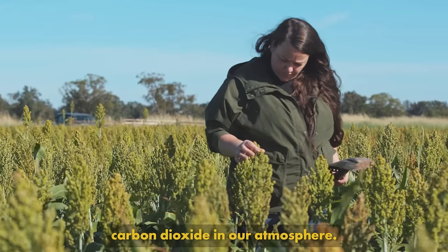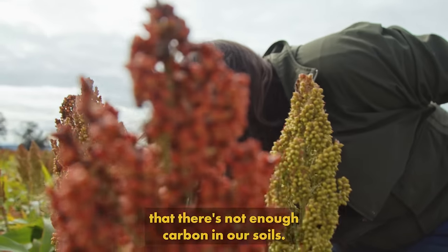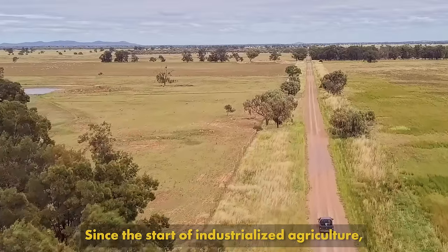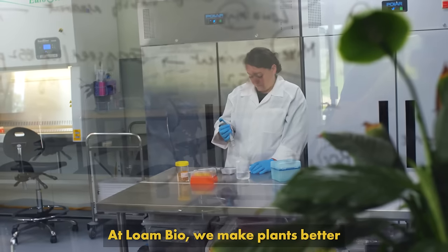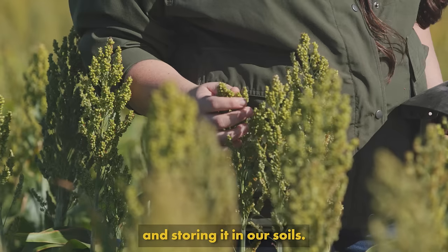We know that there's too much carbon dioxide in our atmosphere, but on the other hand we know that there's not enough carbon in our soils. Since the start of industrialised agriculture we've seen that soils have lost between 20 and 60 percent of the carbon. At Lone Bio we make plants better at sucking carbon dioxide out of the atmosphere and storing it in our soils.